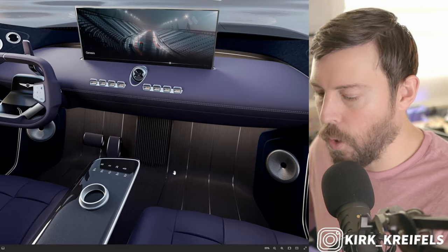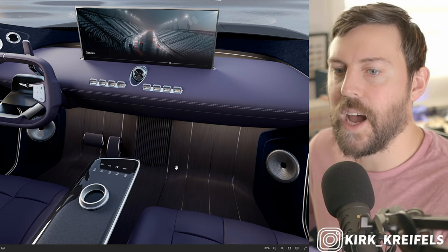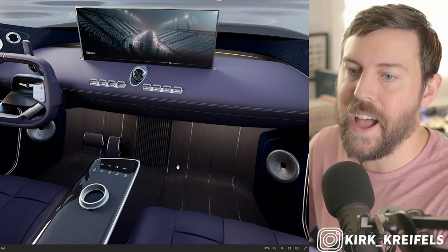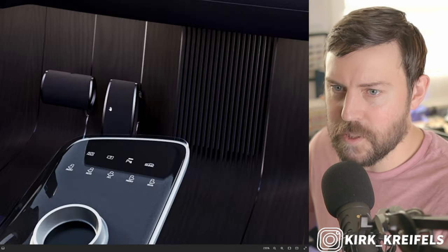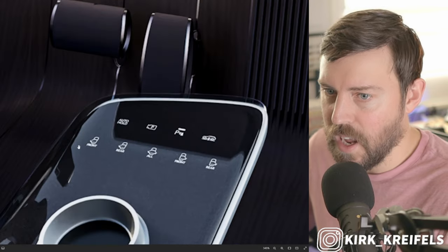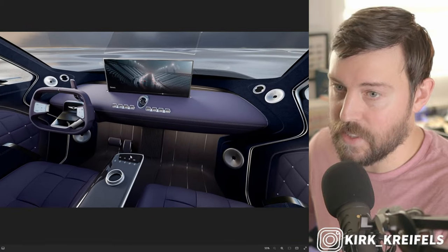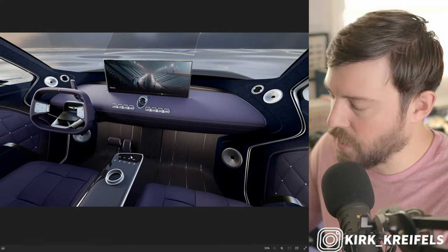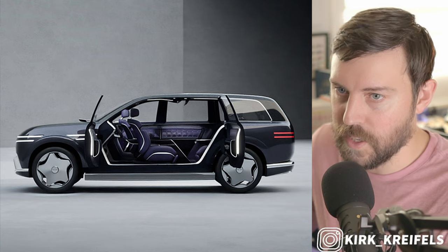This could be what was also rumored to be called the GV90, to sit on top of the GV80 as the flagship for the crossovers in the lineup. These pedals look extremely regal. We have touch capacitive controls to control the rear doors opening. I haven't even got to the showstopping feature yet — which is the coach style doors, which I'll get into in a little bit.